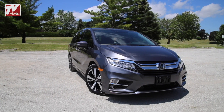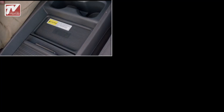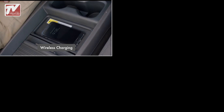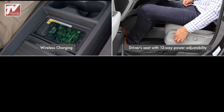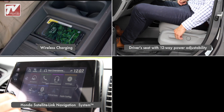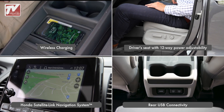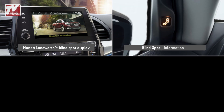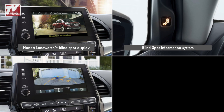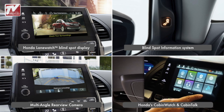Some other standard or available features on the Honda Odyssey that will improve your driving experience include: wireless charging, driver's seat with 12-way power adjustability, Honda satellite-linked navigation system, rear USB connectivity, Honda LaneWatch blind spot display, blind spot information system, multi-angle rear-view camera, and Honda's Cabin Watch and Cabin Talk.